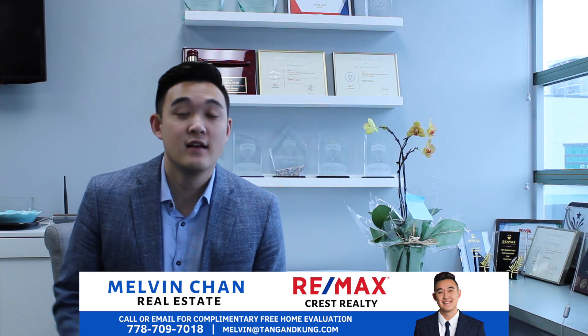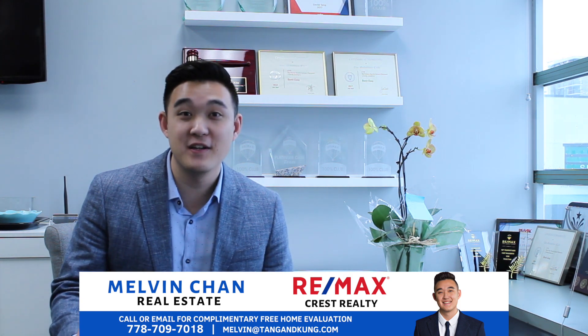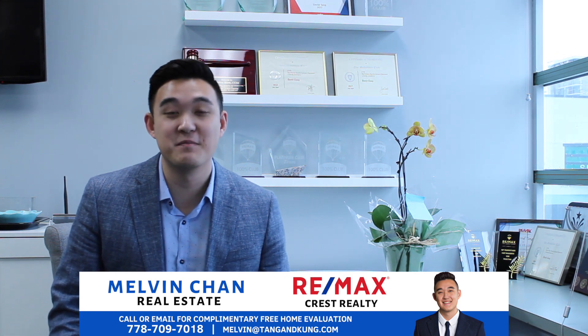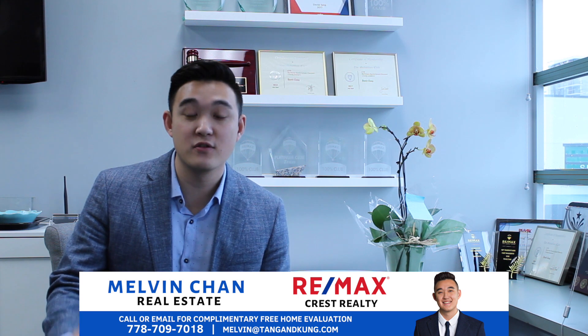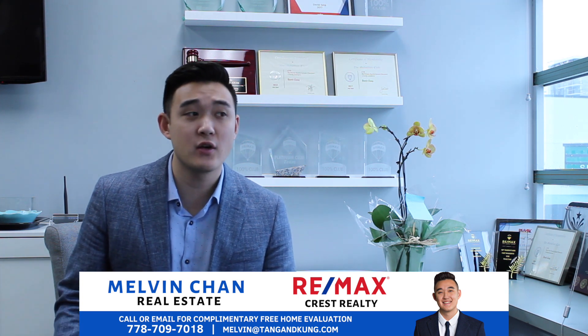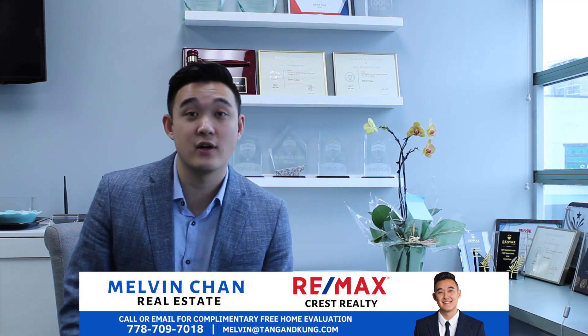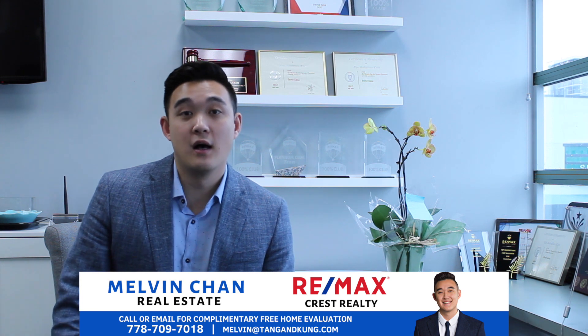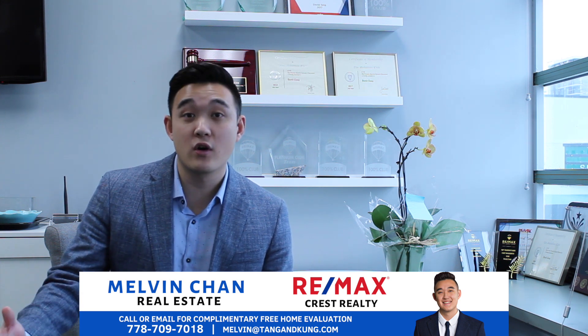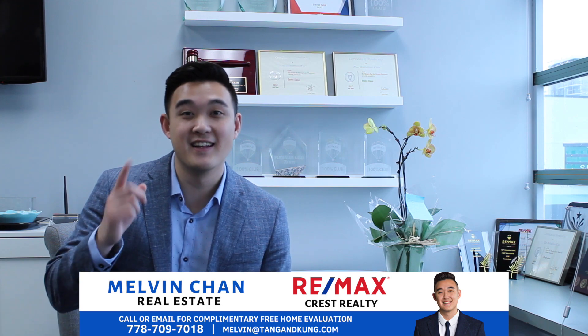Thanks for tuning in. I know I promised last year that I would start making videos — that did not go well — but this year I'm going to try to make more videos. Please comment down below or message me directly about what type of videos you'd like, or if you have any real estate questions I might be able to make a video about that. Stay tuned and I'll see you in the next video.